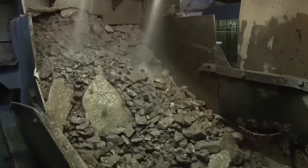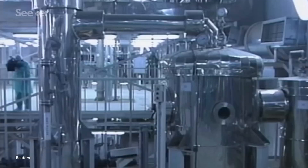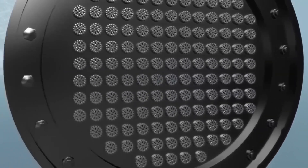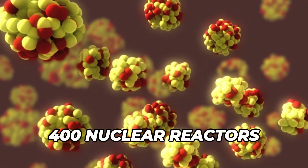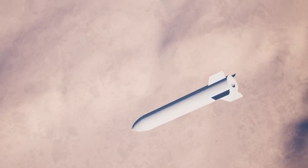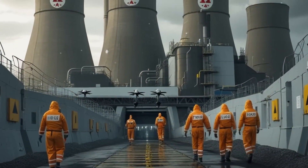From the deserts of Kazakhstan to top-secret enrichment plants in the US, Russia, and Iran, enriched uranium is one of the most closely monitored and technically advanced materials on Earth. It powers more than 400 nuclear reactors worldwide and forms the critical ingredient in everything from nuclear submarines to atomic bombs. So how is it made? What transforms a rock dug out of the ground into one of the most powerful materials in the world?